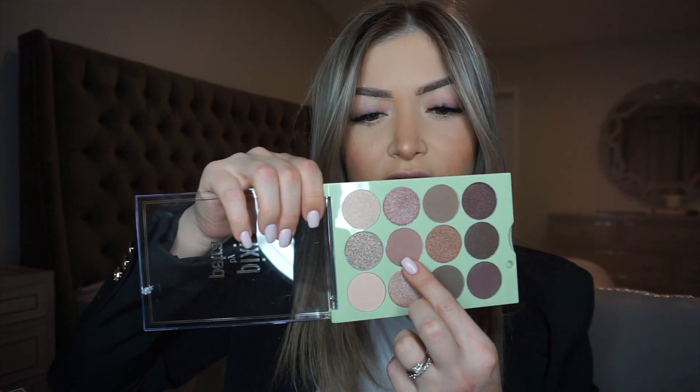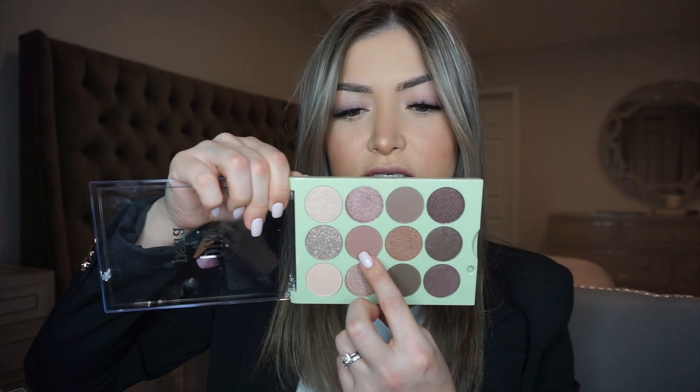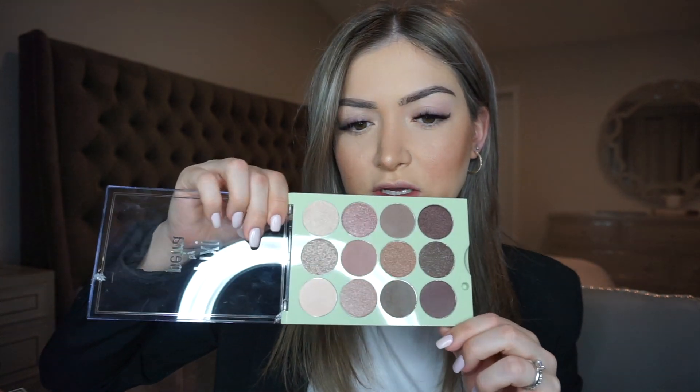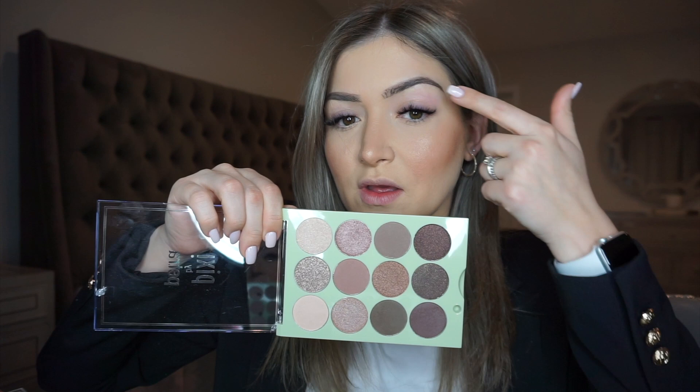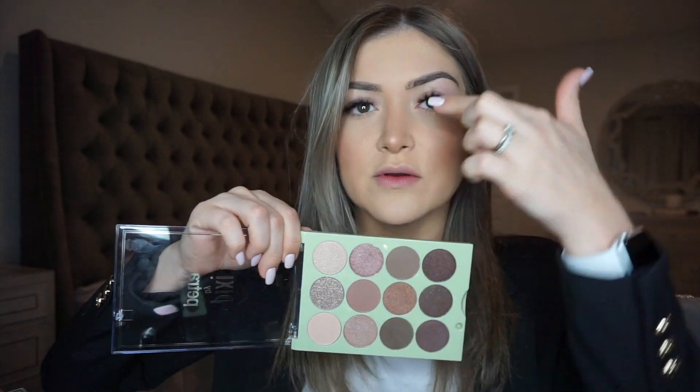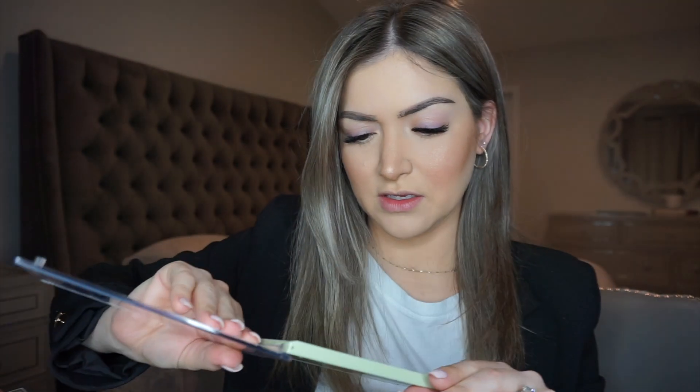Next I'm going to start on my eyes. I'm not sure what shades I'll use — actually, I see one I'm already obsessed with. I think I'll put this in the crease, I'll definitely use this one and this one for under my brow, and probably this one on the outer corner. Maybe this one or this one in the middle — I'll play around with it and run with it. I also have this palette and might play around with a few of those shades too.